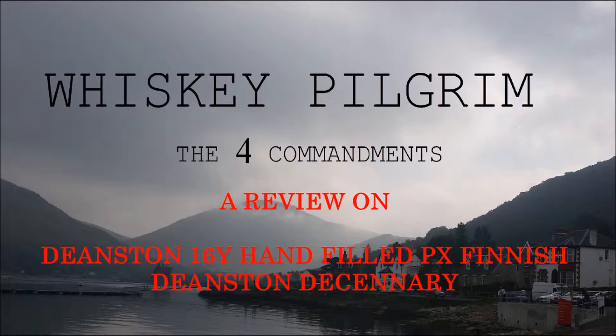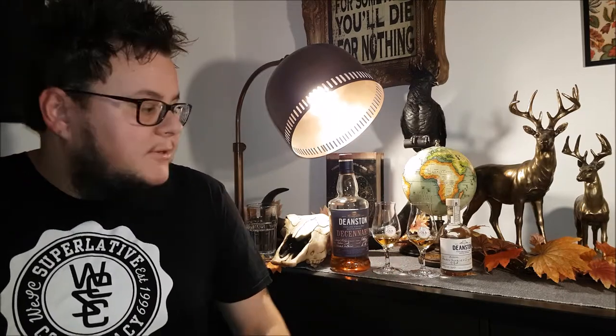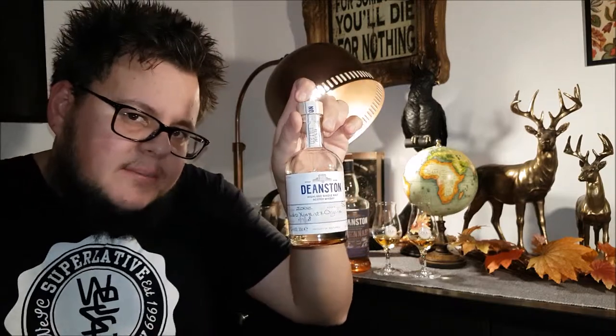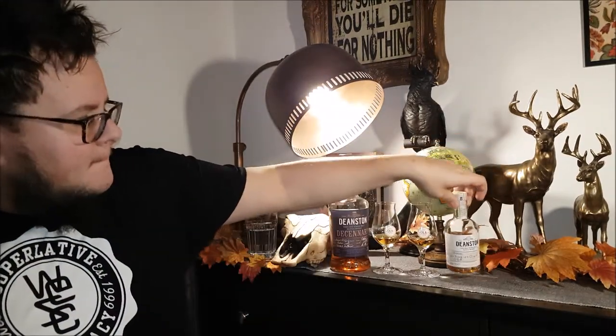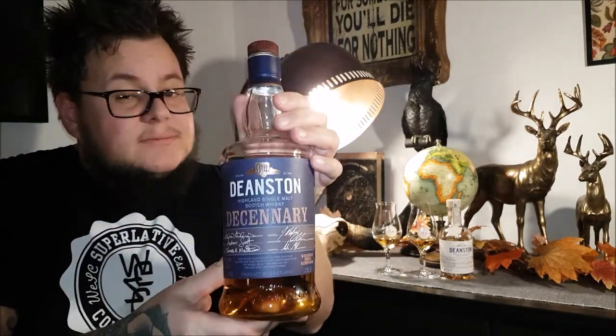Hi, and welcome to Whisker Pilgrim - another review on my collection on Deanstone. This will be the last part of that collection. Today I have two bottles, the last ones, and a little hand-filled bottle you can buy only at the distillery. Deanstone - the scenery is fantastic.